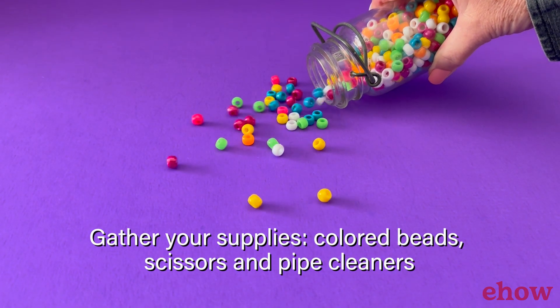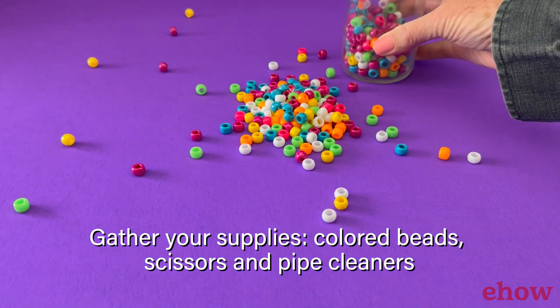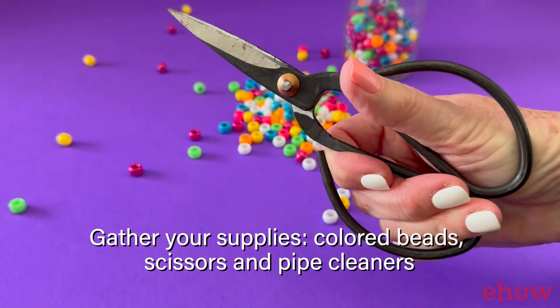Let's explore how to create a unique Pi Day bracelet that serves as both a stylish accessory and a mnemonic device for remembering the digits of Pi.